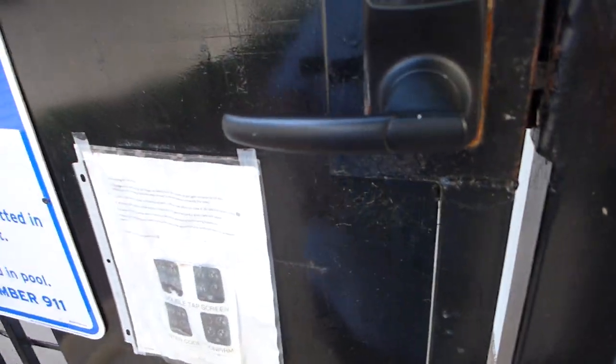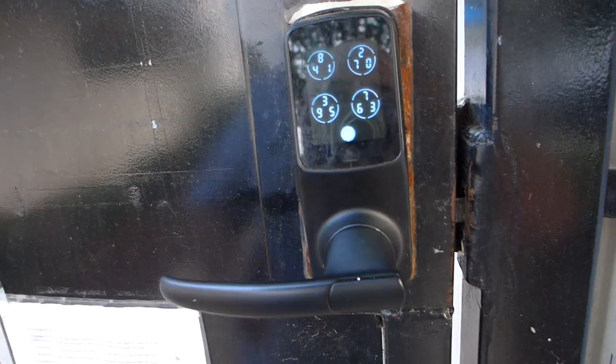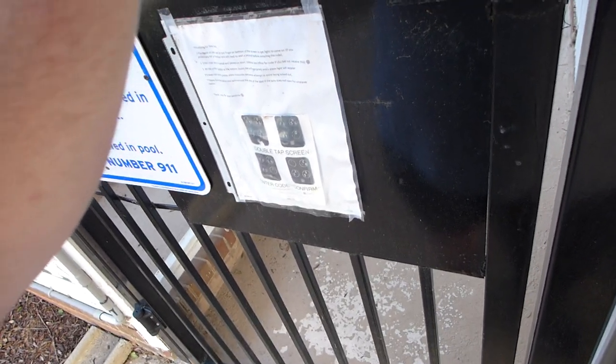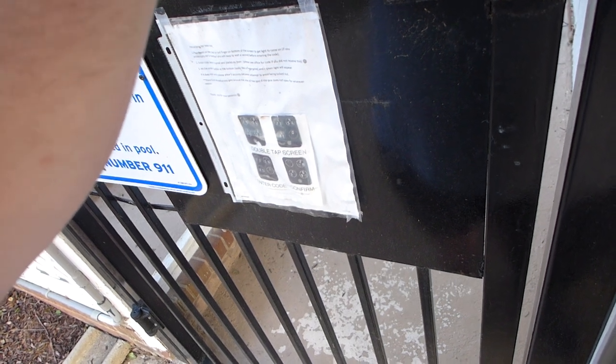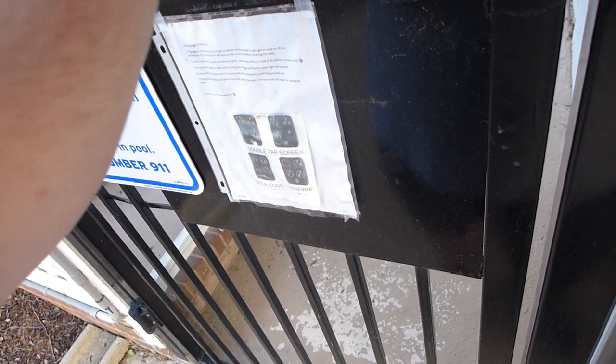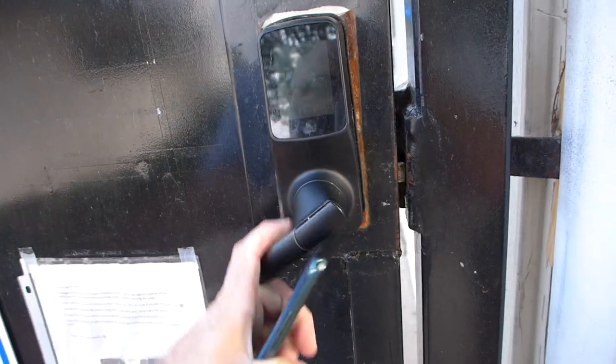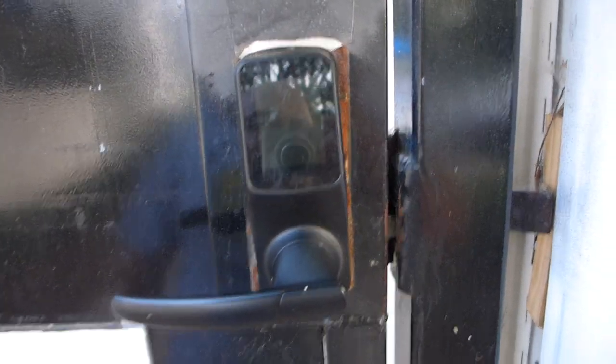This is not the lock-picking lawyer, and this is the pool entrance. Normally you enter a six-digit code and it opens. Now how can we pick this?